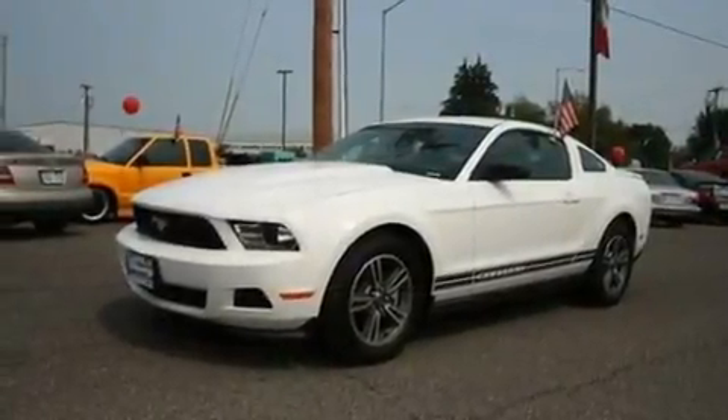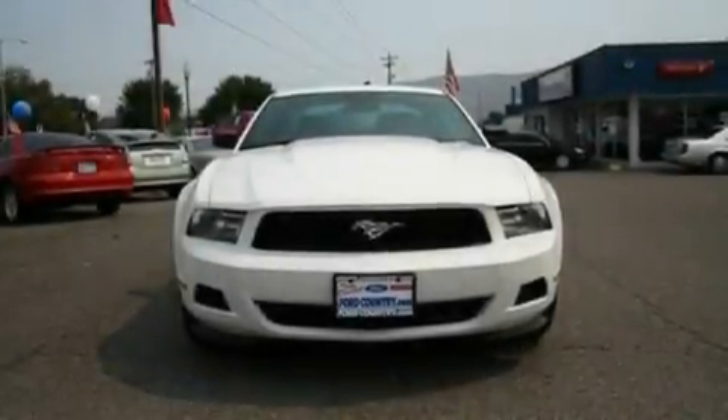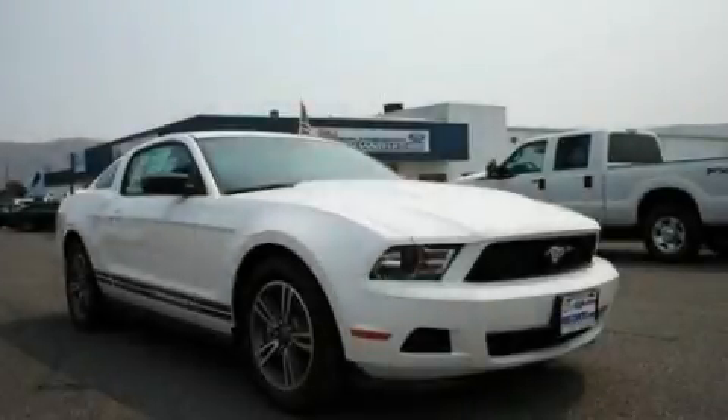With an EPA estimated rating of 29 miles per gallon on the highway, this automobile is clearly a fuel-efficient choice. Stop by today and test drive this vehicle for yourself.